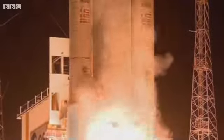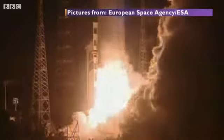Missions are launched in French Guiana in South America, astronauts get trained in Germany, and a new lab has just opened up in the UK.